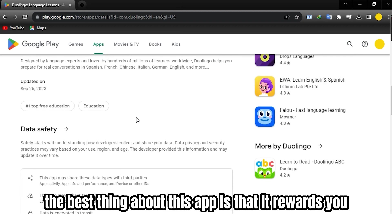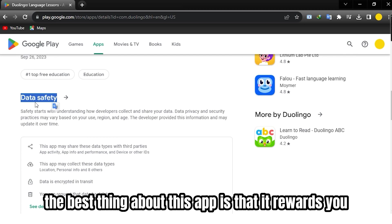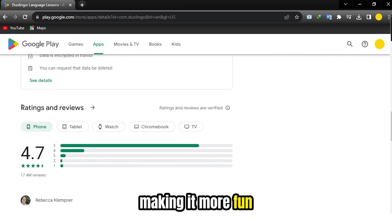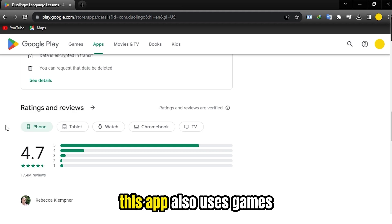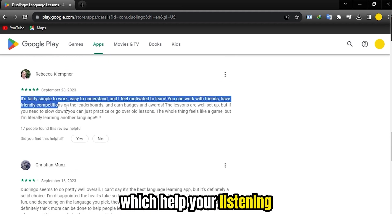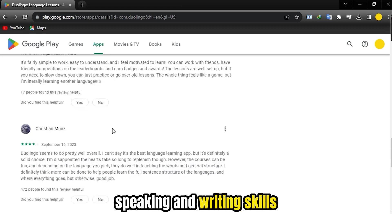The best thing about this app is that it rewards you for every goal or level you achieve, making it more fun. This app also uses games like lessons and fun characters, which help your listening, speaking, and writing skills.